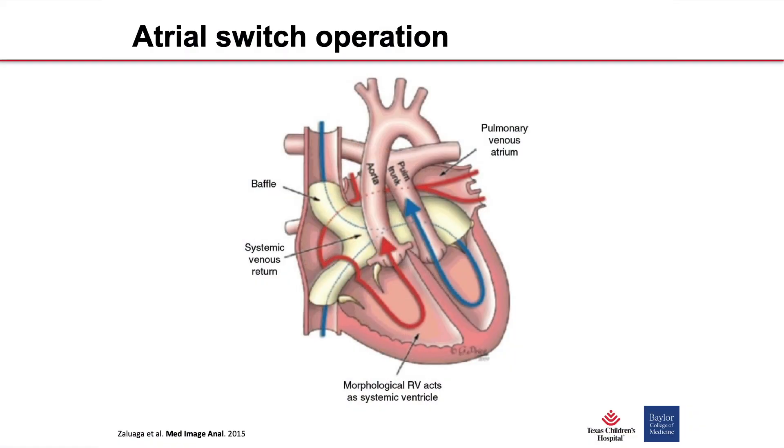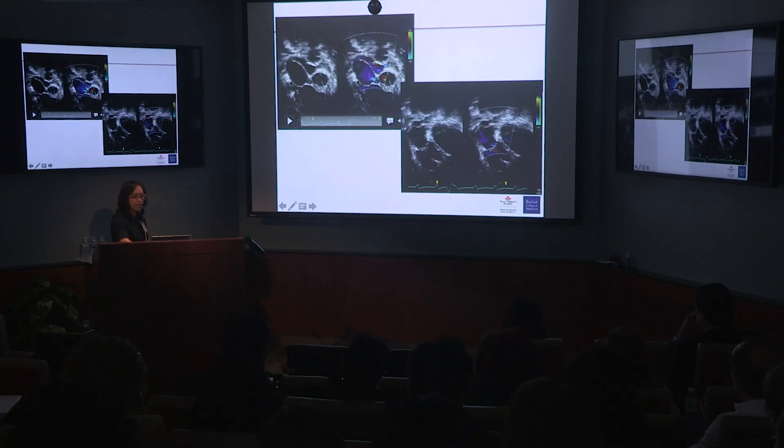The atrial switch operation uses either autologous atrial tissue or synthetic material — the Senning or Mustard procedures — to create a baffle inside the atria of the heart. The goal of this baffle is to redirect blood flow. The baffle redirects oxygenated pulmonary venous blood to the right ventricle and the systemic circulation, while the systemic venous baffle redirects deoxygenated blood to the left side of the heart and the pulmonary circulation.